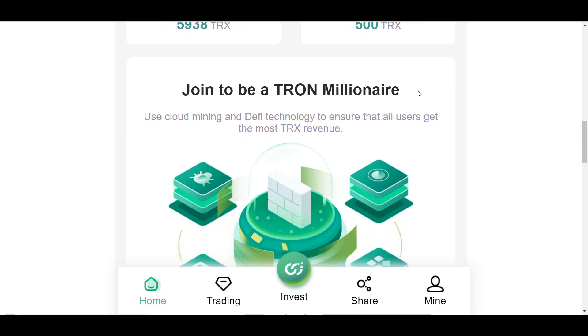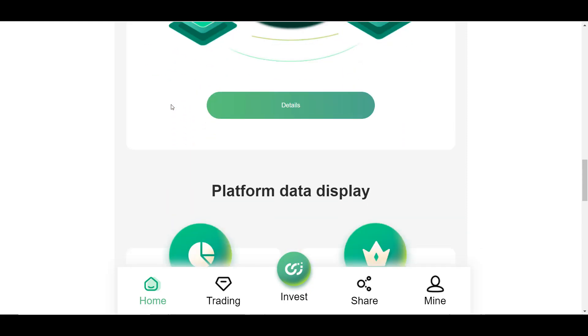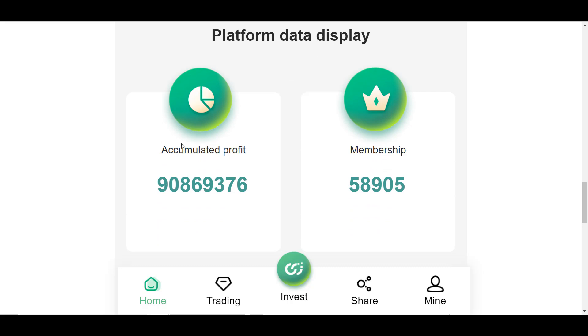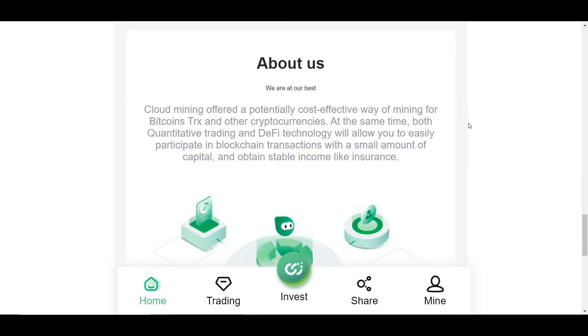Below, you are invited to join the platform to become a Tron cryptocurrency millionaire. The platform uses cloud mining and DeFi technology so that users can maximize their income from TRX cryptocurrency. You can also see the platform's statistics, including how much profit has accumulated and the total number of users.